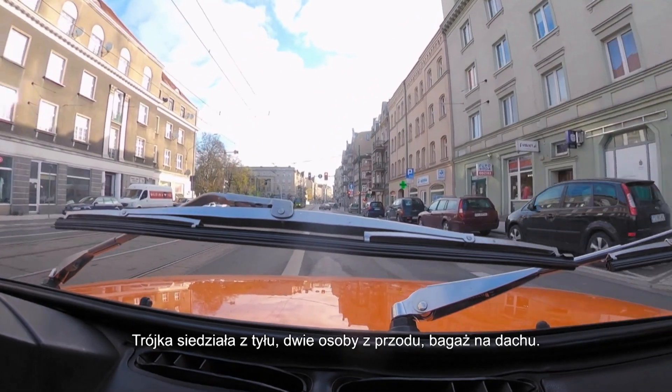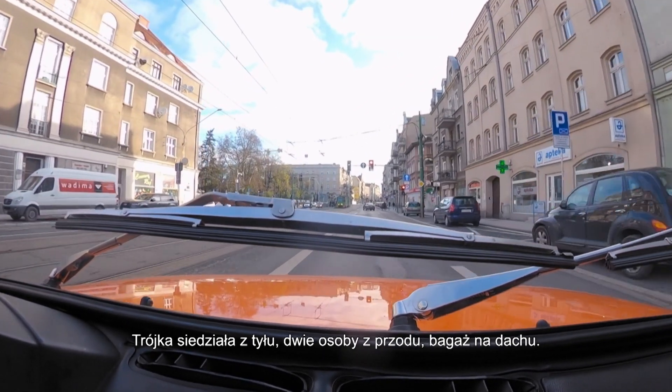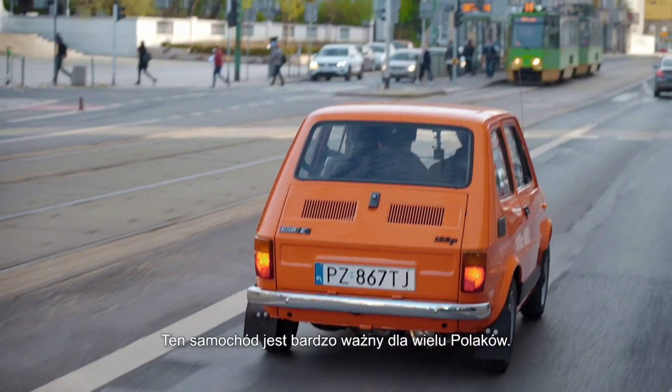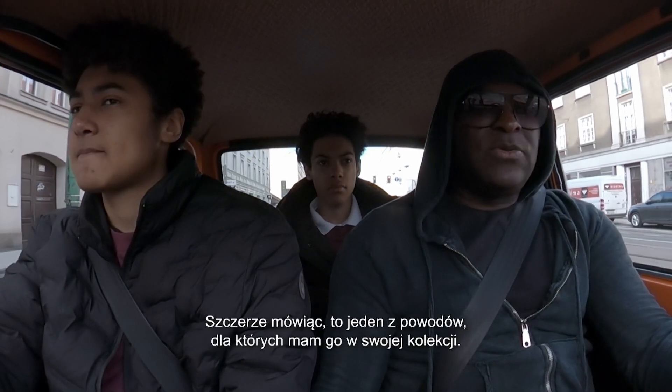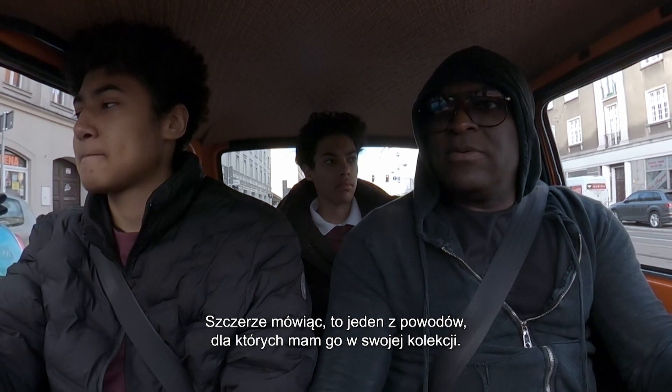I've had people message me when they've seen this and say, 'God, Joseph, I remember we used to go to the seaside with my family — five of us with luggage.' This size? Exactly. They would have three in the back, two in the front, and then they would put luggage upstairs. So this car is very important to a lot of Polish people.